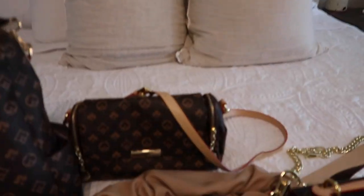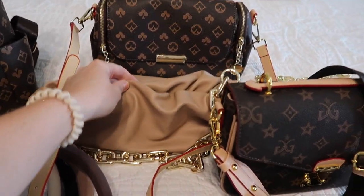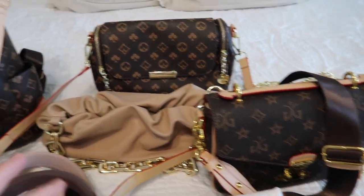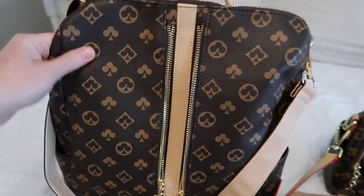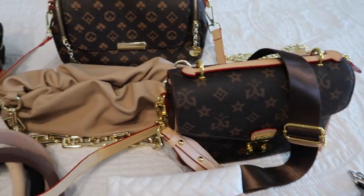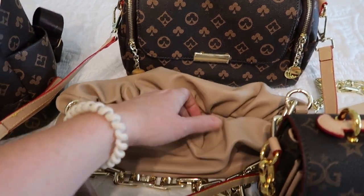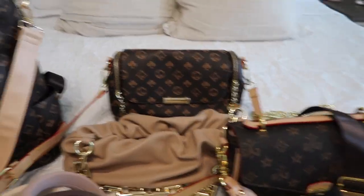All of these bags are designer inspired and obviously a fraction of the cost, but they are all extremely good quality. I have a real Louis Vuitton bag and these feel exactly the same. I am at a point where I do not need to buy designer items anymore — I'd rather get a bunch of different things and not even come close to what an actual Louis bag costs.